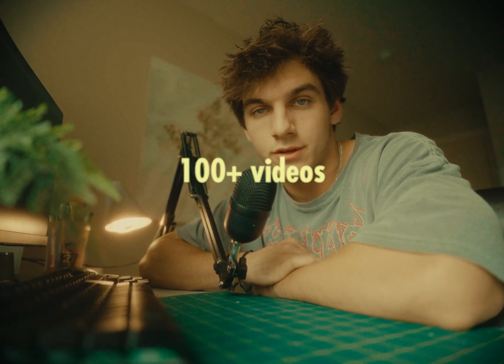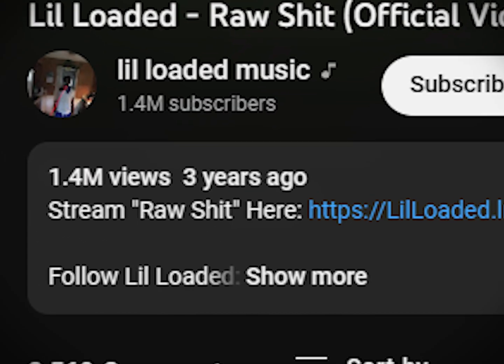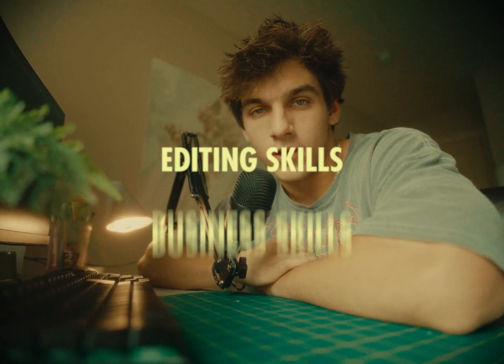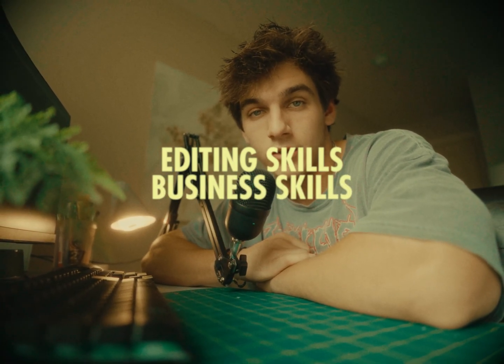I've worked on 100 plus music videos racking up millions of views on YouTube. Over that time, I've learned a lot about the music video industry. Not only do you have to have editing skills to have success, but you also have to have a firm foundation of business skills as well.